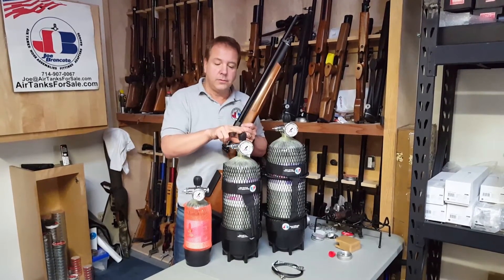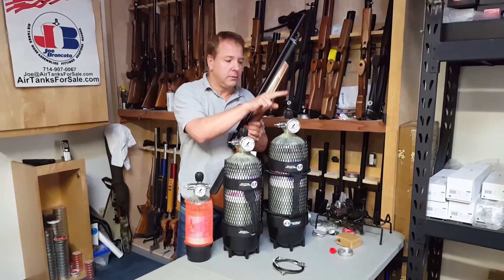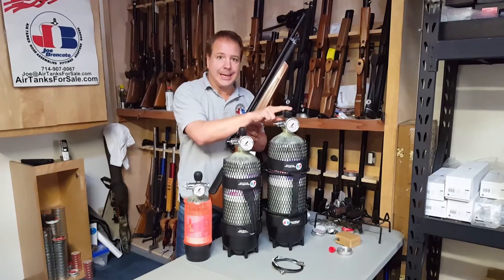Again, 2,000 up to 3,000 PSI — 47 fills. And you get 63 fills out of a Great White, from the 550 cubic inch, 97 cubic foot tank.